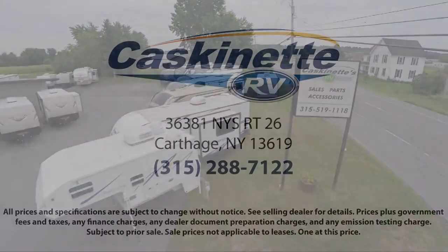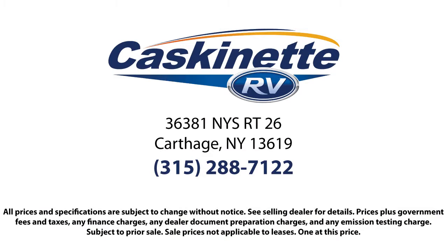We know the kind of freedom and adventure you're looking for, so come see us today. Cascanet RV is located in Carthage at 36381 New York Route 26.